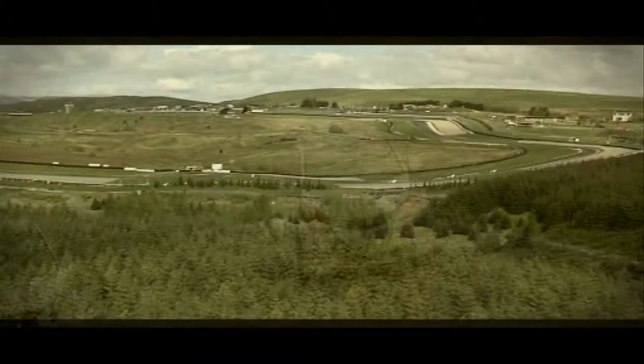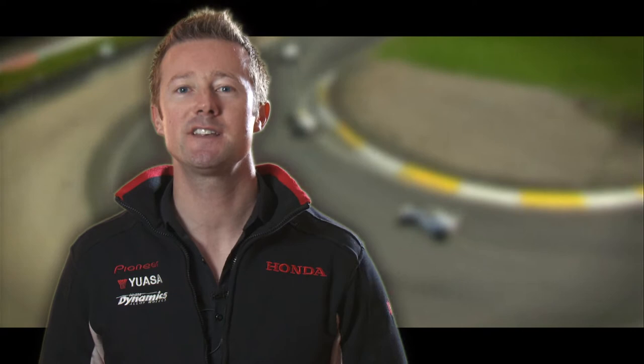My name's Gordon Shedden, current British touring car driver, and I'd like to welcome you to Knockhill Racing Circuit, Scotland's National Motorsports Centre. If you've never been to Knockhill before, the first thing that will amaze you is the sheer size and scale of the venue.